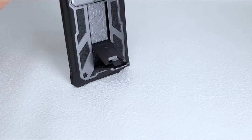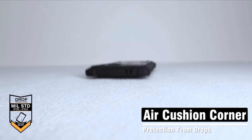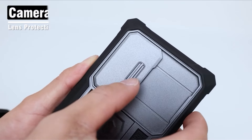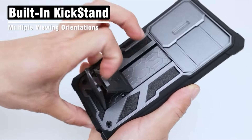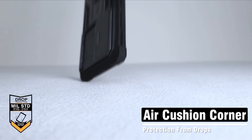Furthermore, the Spartan series boasts a built-in screen protector with a fingerprint stamp, ensuring security while maintaining clarity. To guarantee a seamless installation, follow the provided tips and watch the installation guide video for a flawless fit. The Poetic Spartan case offers a perfect blend of durability, innovation, and convenience for your Samsung Galaxy S24 Ultra.